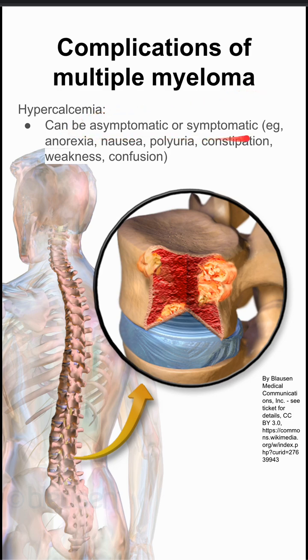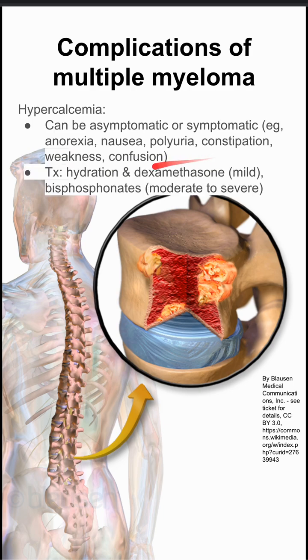Hypercalcemia. Multiple myeloma can be asymptomatic or symptomatic, and that means it can cause hypercalcemia symptoms like anorexia, nausea, polyuria, constipation, weakness, and confusion. The treatment for this is hydration and dexamethasone for mild cases, or bisphosphonates in moderate to severe cases of hypercalcemia.